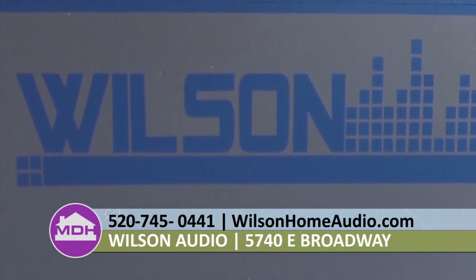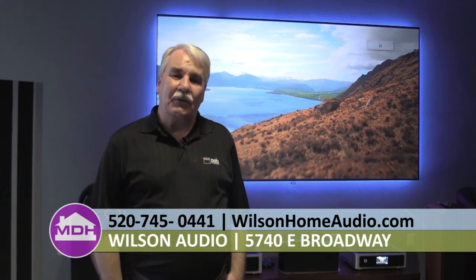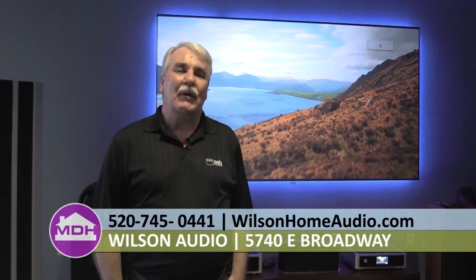We would love you to come in, sit down, and have a chat with us. Tell us about your room — the room acoustics, how big it is — and we can absolutely design an amazing system for you.